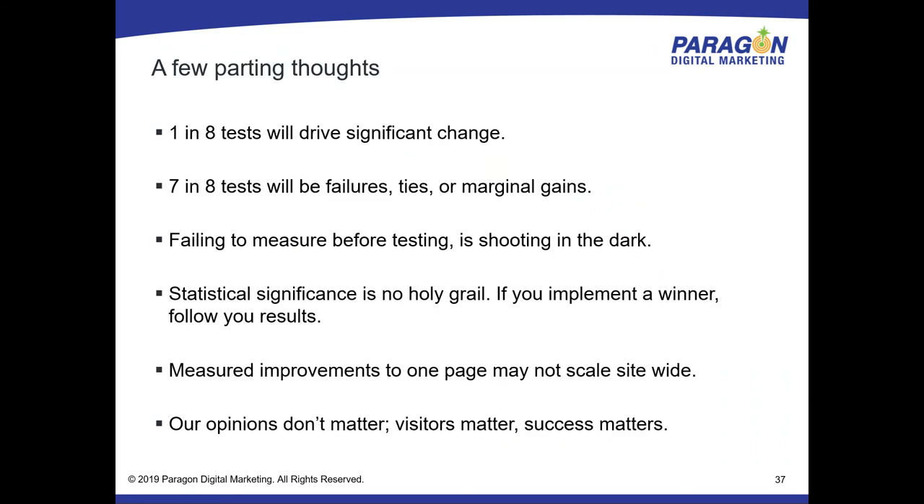Parting thoughts and the harsh reality: one in eight tests are going to drive a significant change. That means seven in eight tests will fail — they'll be a tie or look marginally successful, and I'd posit those marginal gains are failures too since they almost always go away on retest. Don't give up. You just never know what's going to work. Keep iterating because that one-in-eight that drives significant change will improve the website, and it's like compounded interest — your next one-in-eight winner is built off your previous one.